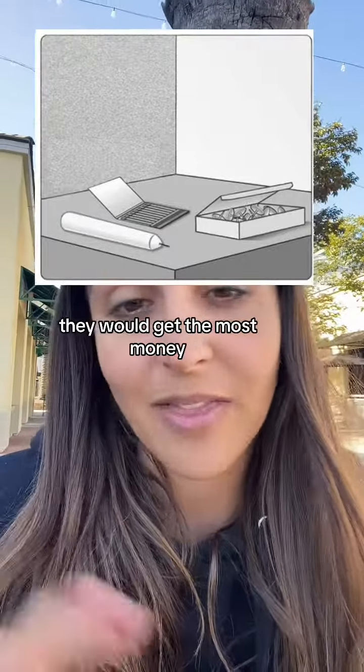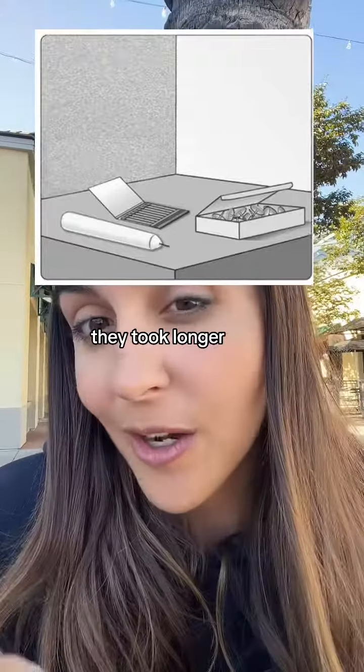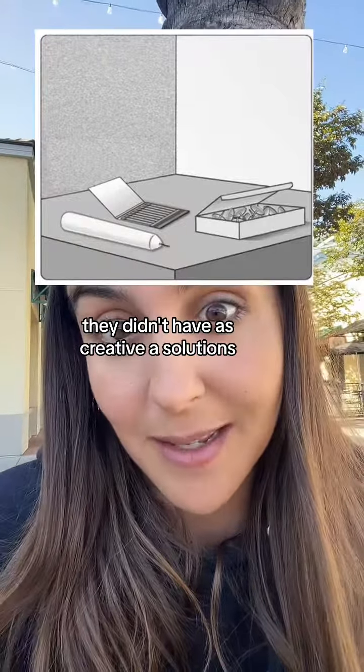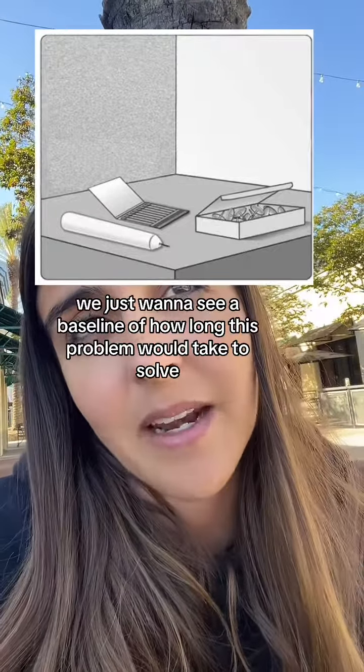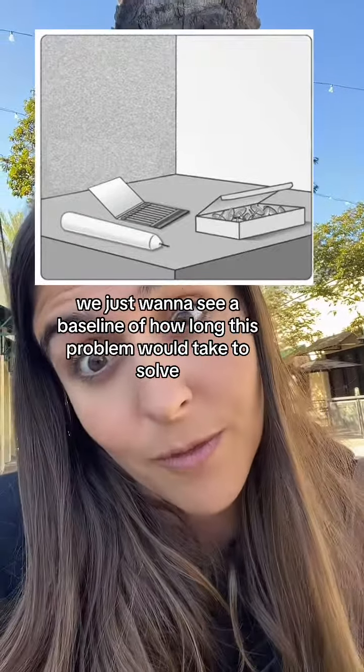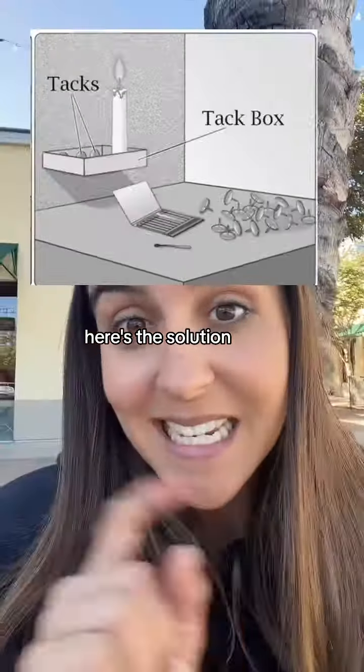The group that was offered money rewards did the worst — they took longer and didn't have as creative solutions. The group that did the best was the group that was told, 'We just want to see a baseline of how long this problem would take to solve.' The group that did the best also had a picture of the tacks outside of the box.